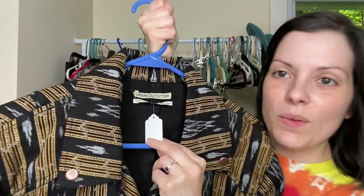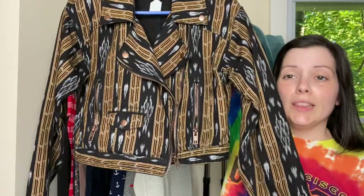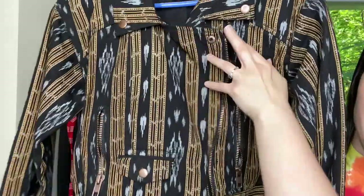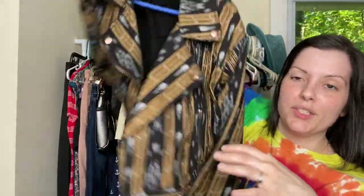And then the last thing I got was this Urban Outfitters jacket. It is a cropped style size medium but I love love love this print. Aztec Southwest is super in right now. Has this off-the-side zipper pocket up here, long sleeves, and it does have zippers on the back of the sleeves too.